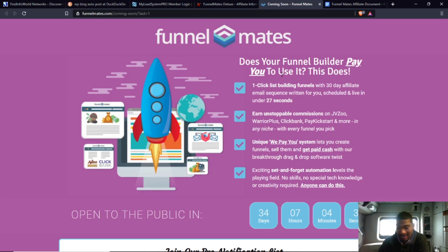The product is by Cindy Donovan. The front end is $24-$25 and the deluxe package is $47 one time. So what is it about? We're going to go over the bullet points. It's a one-click list-building funnel with a 30-day affiliate email sequence written for you, scheduled and live in under 27 seconds.